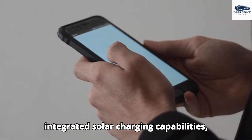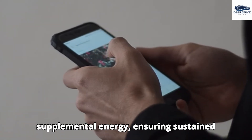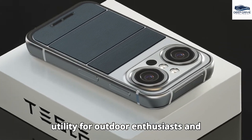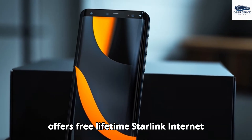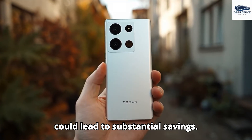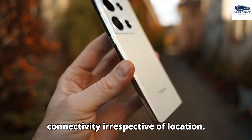With integrated solar charging capabilities, the Pi phone harnesses sunlight for supplemental energy, ensuring sustained connectivity in remote areas — significantly enhancing its utility for outdoor enthusiasts and travelers. Furthermore, the Pi phone offers free lifetime Starlink internet access, effectively eliminating monthly broadband fees and guaranteeing high-speed connectivity irrespective of location, leading to substantial savings over time.